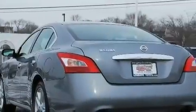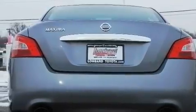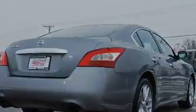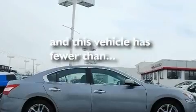Its top features include a sunroof with a sunshield, dual-power seats, cruise control, a CD player, a leather-wrapped steering wheel, performance tires, aluminum wheels, a low-tire pressure indicator, heater vents for rear seat passengers, and this vehicle has fewer than 31,000 miles on the odometer.